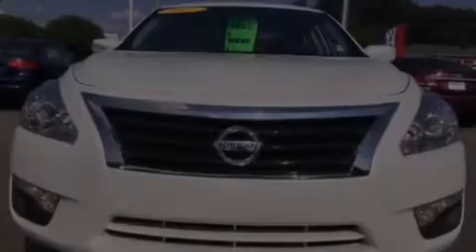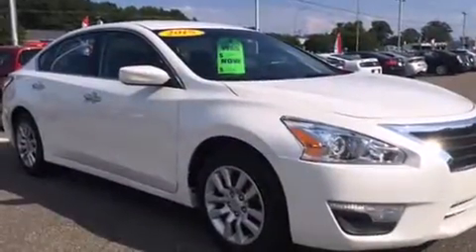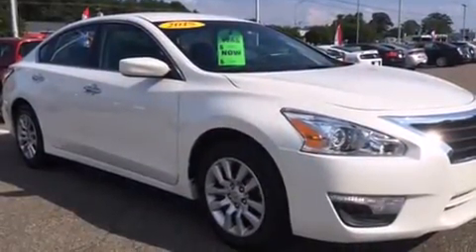Outstanding design defines the 2015 Nissan Altima. With less than 40,000 miles on the odometer, this four-door sedan prioritizes comfort, safety, and convenience.